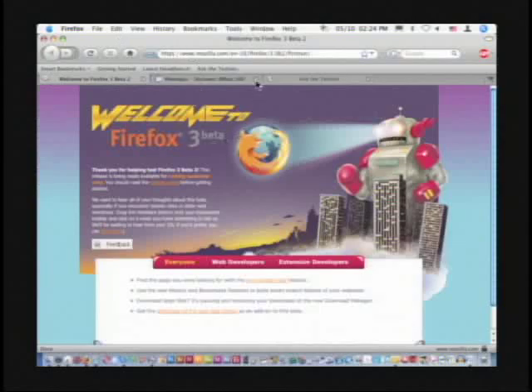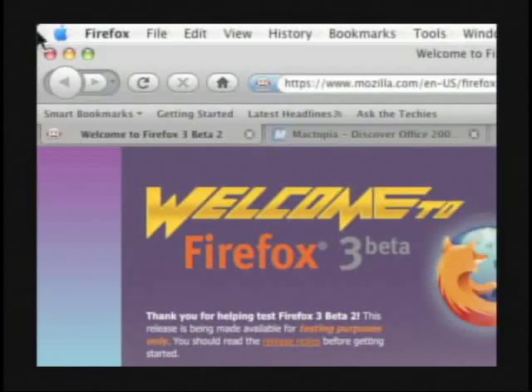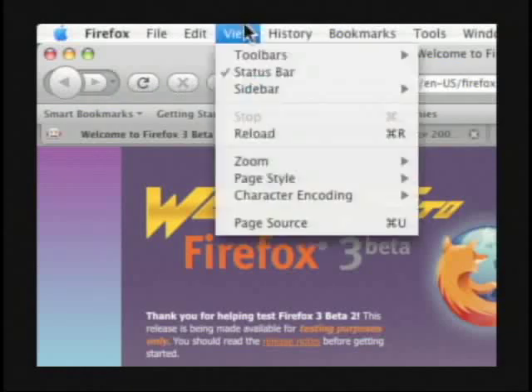With no further ado, let's dive into Firefox 3 and give you a reason why you should be either switching to Firefox or upgrading to Firefox 3. One of the first things I like about it — as you can see right here, I have tabs open. The interface is automatically different. I'll zoom in here so you can see this. Looking at it on the Mac side, the interface is a lot smoother.